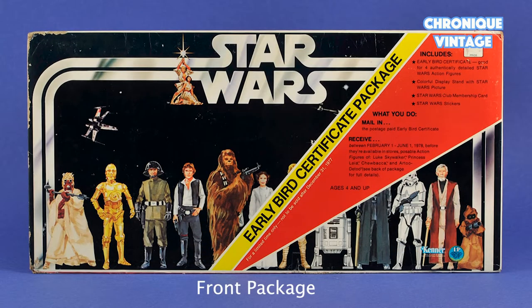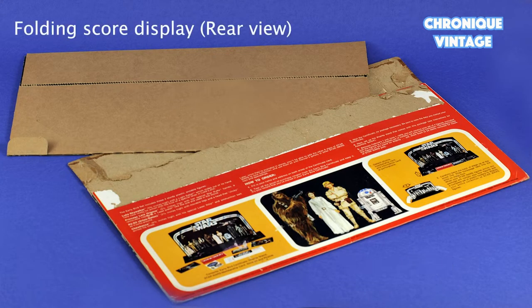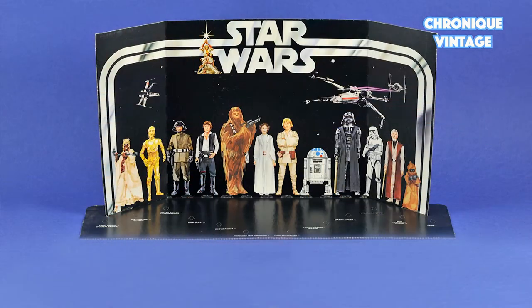To get the very first set of mini action figures from Kenner, Santa had to deliver the Early Bird Certificate Package for Christmas 1977. This large envelope contained one folding score display stand for 12 figures,